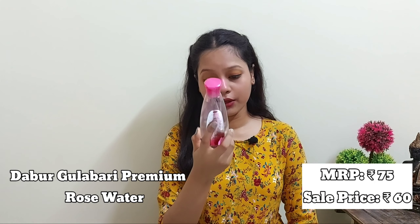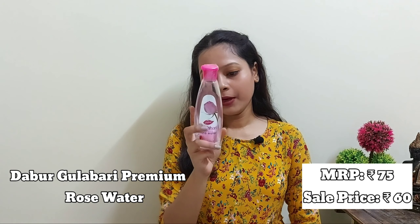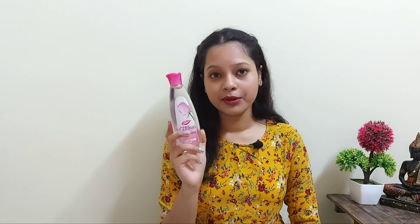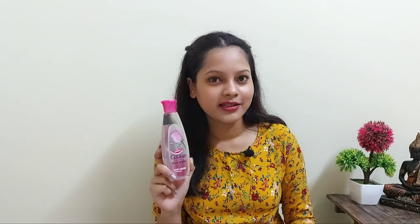The next product is Dabur Gulabari Premium Rose Water Daily Glow, for all skin types. MRP is 75 rupees and I got it for 60 rupees. It contains 250 ml. I use this one as a toner — it gives a natural glow and radiance to my skin. If you want to know more about these five products, do watch my skincare routine video; I'll leave the link in the description.